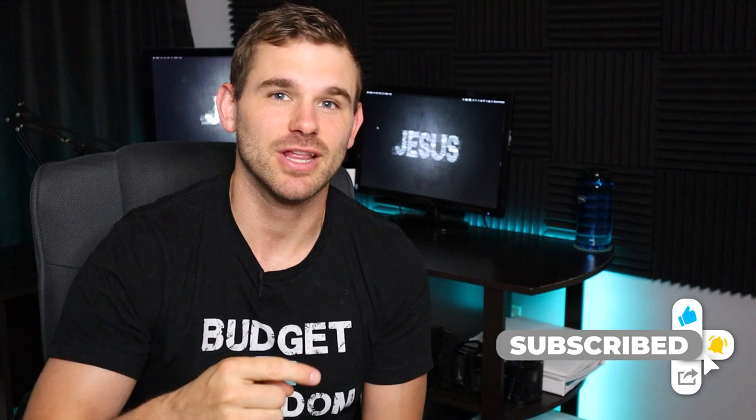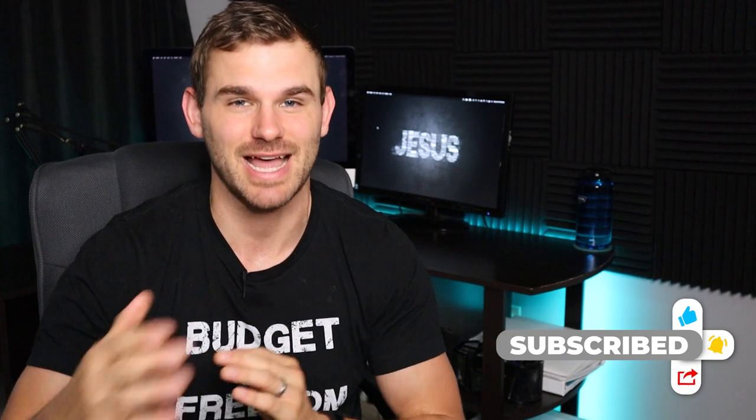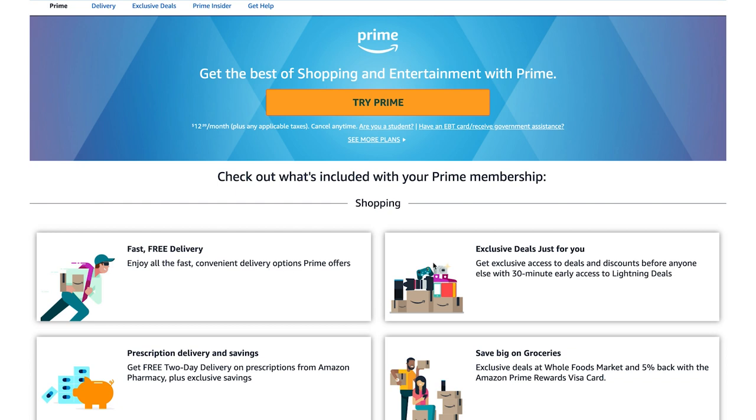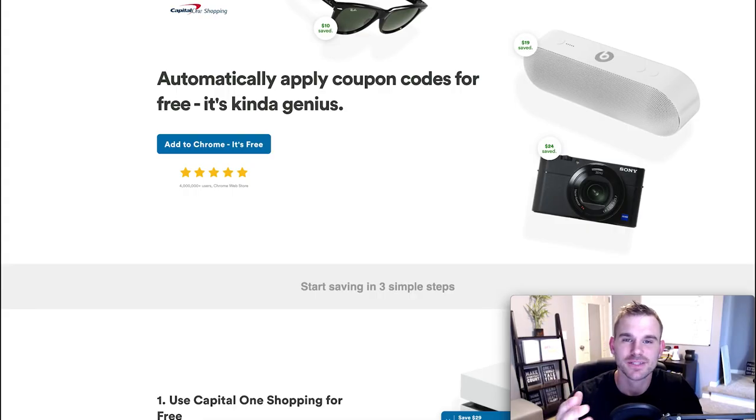We're going to save the best hack for last so make sure you stay till the end. Before I hop onto the computer, there is a link below for a 30-day Amazon Prime membership for free in case you don't have one and you want to test it out for yourself.